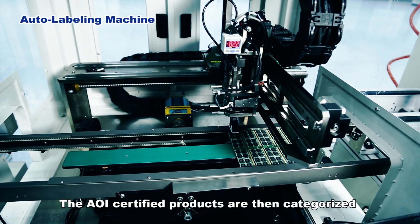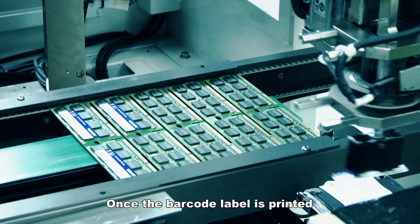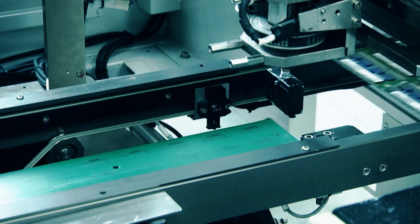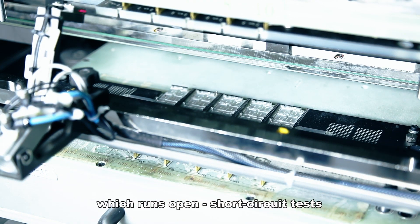The AOI-certified products are then categorized by the computer and move to the labeling machine. Once the barcode label is printed, it is attached to the product. A-Data Technology pioneered multifunctional ICT test equipment which runs open/short circuit tests, voltage tests, and writes SPD values.